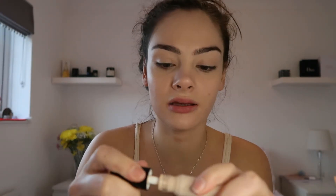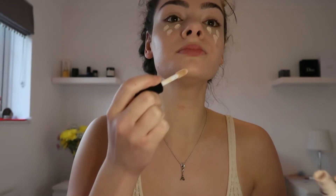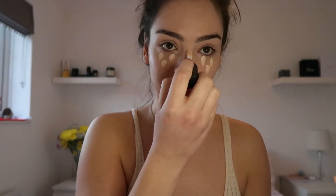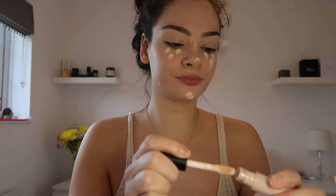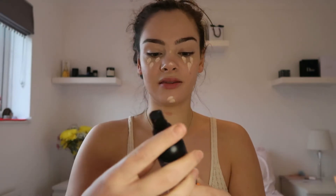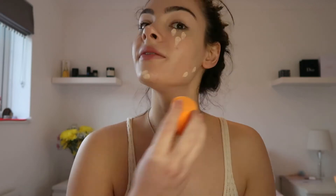Now I'm going back in with the concealer to hide the bags under my eyes, get the chin and nose area too. This is a setting powder I use — it has a bit of a shimmer to it, which I really love.